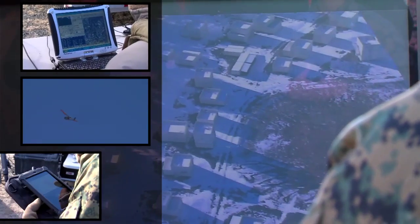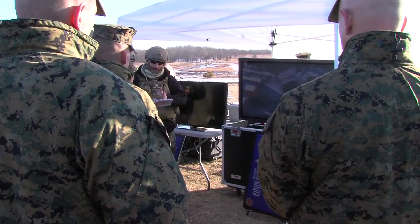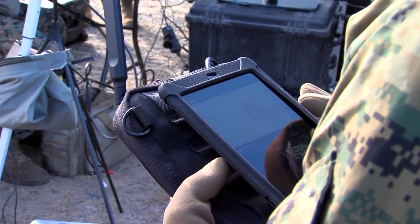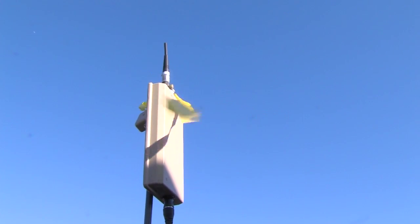Situational awareness is everything. We don't have the large groups of troops that we have in the past. Having situational awareness of what's out in front of you makes you that much more capable to react to it. If you know what the enemy's doing, you're already ahead of the enemy. In the case of a Group 1 UAS, it's organic to the battalion and below level units, so it's something that they can take with them and employ that asset when they choose, at the time of their choosing.